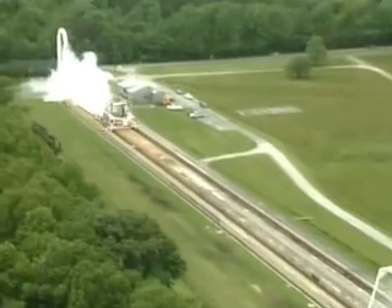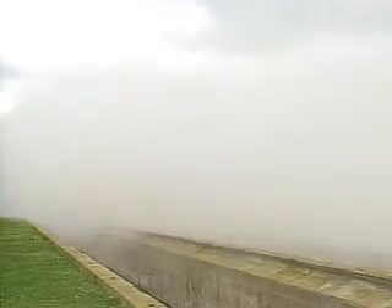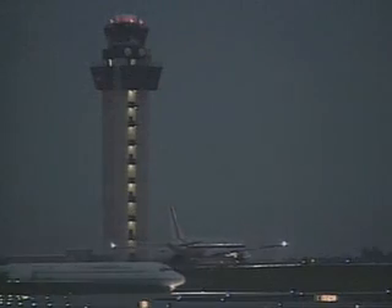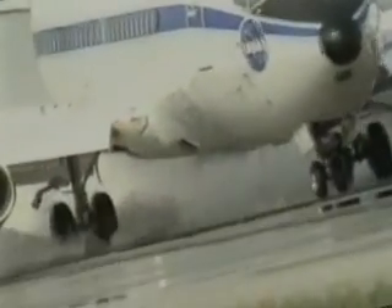Winter's ice and snow create additional safety hazards for aircraft as they land. NASA studied how airplanes braked in these conditions to develop the International Runway Friction Index, a guide that helps airport operators assess runway conditions to help pilots execute a safe and smooth landing.